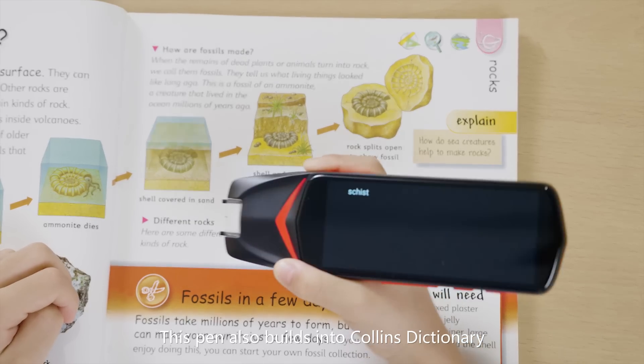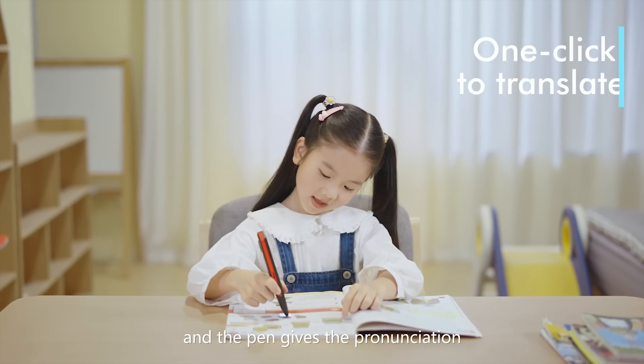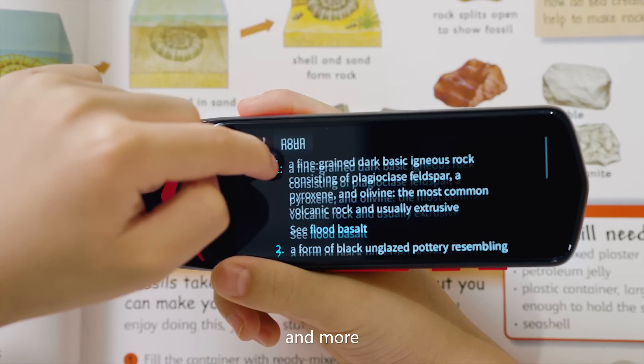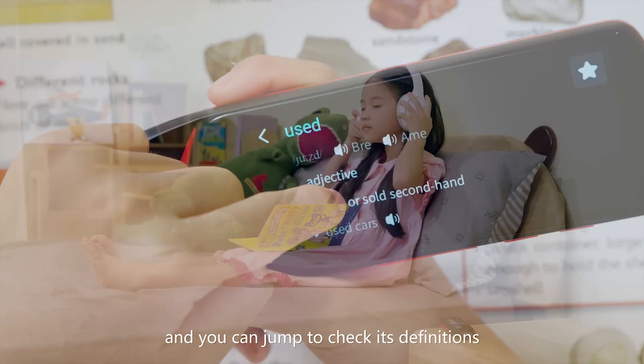This pen also has a built-in Collins Dictionary. Slide the pen over a word and the pen gives the pronunciation, definitions, example sentences, and more. Click any word on the screen and you can jump to check its definitions.